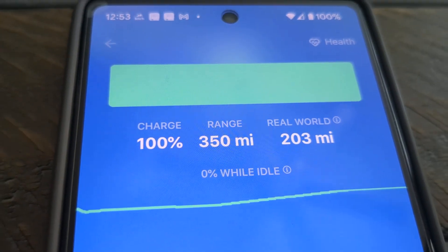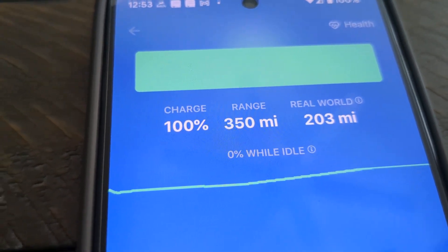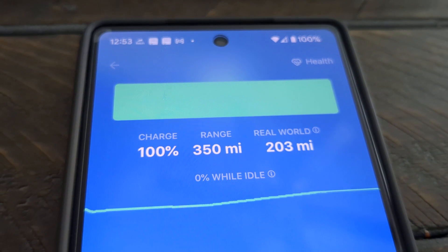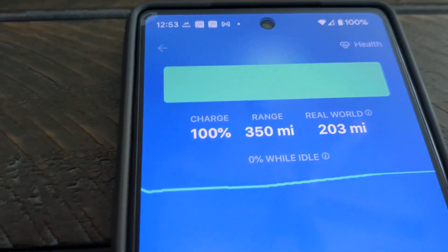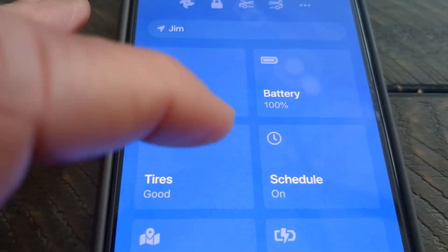Don't worry, that's just to give you a real-time thing. If you drive it the way it's intended to — using autopilot, auto steer — you'll see this number is usually in the 320 to 330 range. It's all based on your efficiency and how well you drive.